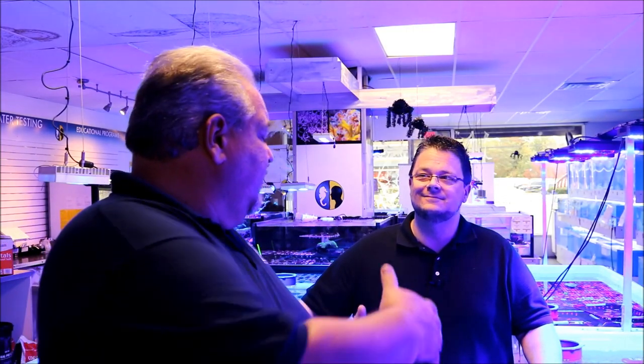Now we're inside Aquarium Care Center and we're talking with John. First of all, thank you for having us in. What we're going to do is let him tell you about his system and exactly how he runs it, how he keeps it, how he tests. So with that, I'm going to turn it over to John.